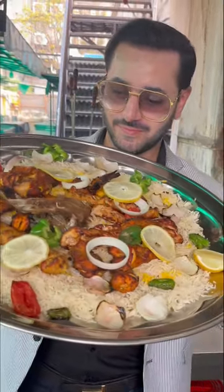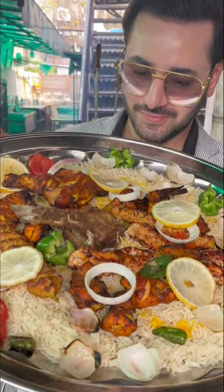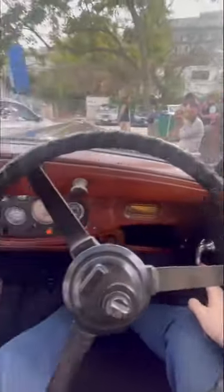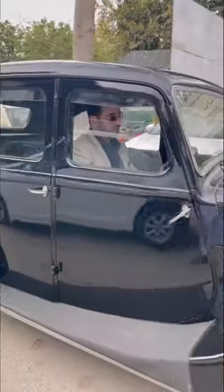Welcome to this video! We will get two fun things in this video. One is a Hollywood-style 1947 Volkswagen car. This car is available in Lahore and is heaven for vintage car lovers.